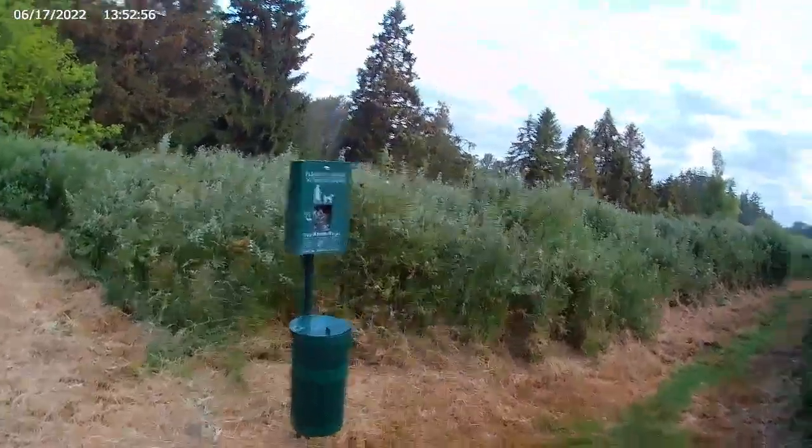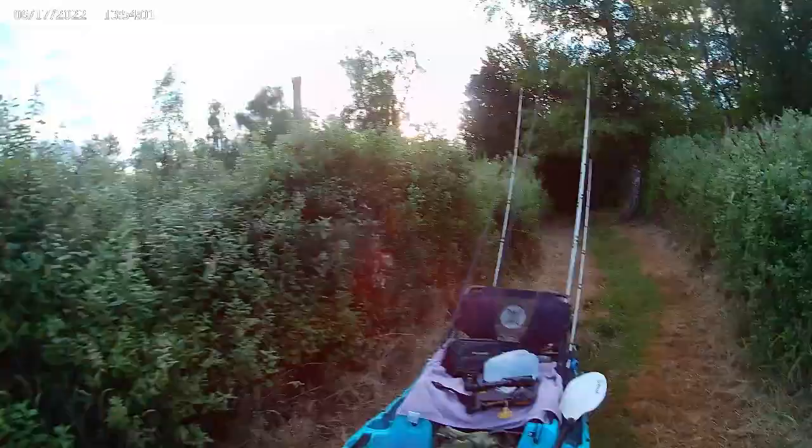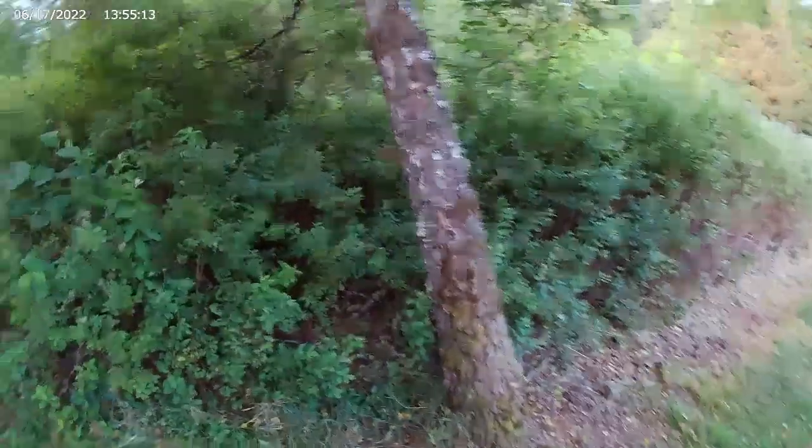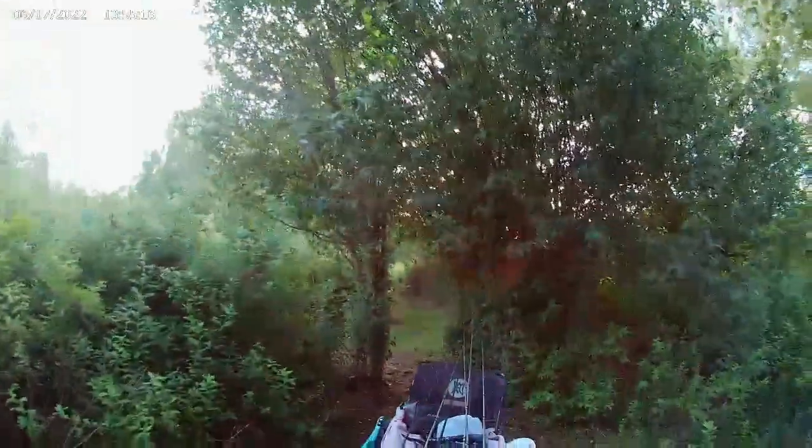But absolutely worth it. Now, this spot up here I'm going to have to drop my poles. I would normally be nice and quiet, but out here in the morning, 100% for sure, there are bears in this area. So let me go ahead and keep making lots of noise. Be safe, be smart. Alright, onward slow.